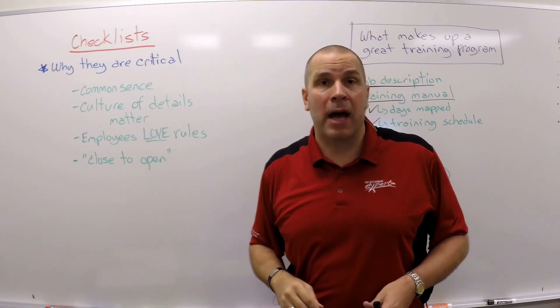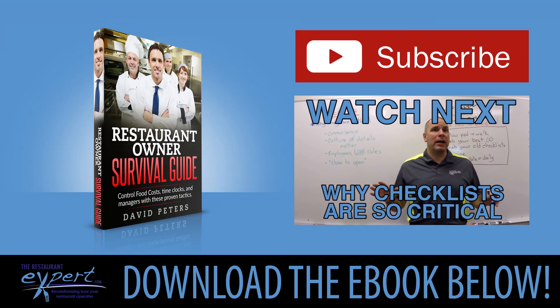Be sure to check back on my channel for my next video, where I talk about the importance of checklists — how this simple system creates a detail-oriented culture where the details matter. Back off for a second — I want to remind you of something: you selected them, you hired them, you trained them, you manage them on a daily basis. So if you're calling your employees an idiot...